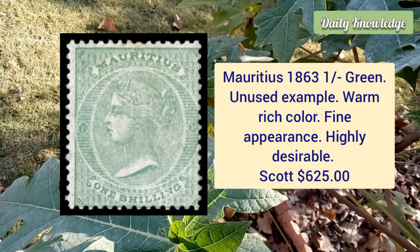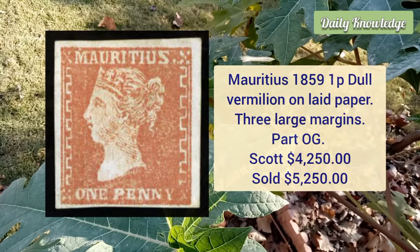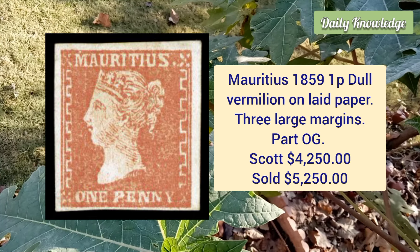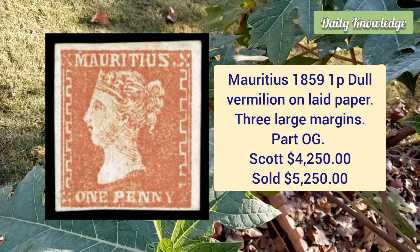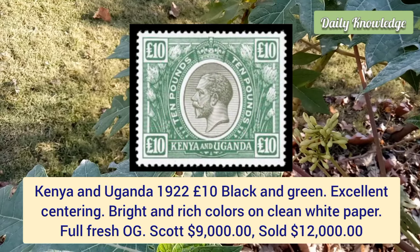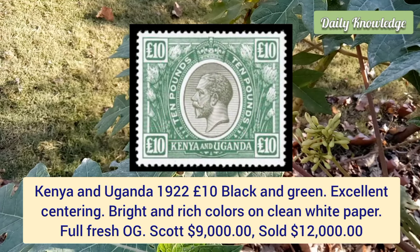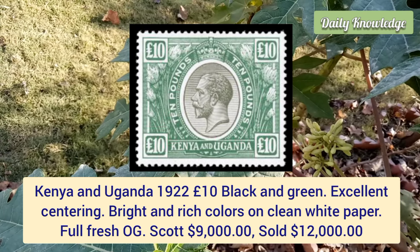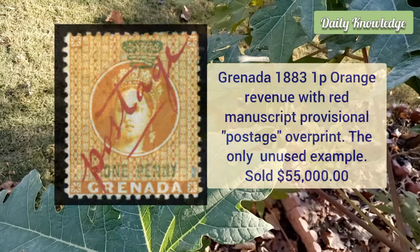Mauritius, 1859, one penny dull vermilion on laid paper, three large margins, part original gum — Scott value is $4,250. Kenya and Uganda, 1922, ten pound black and green, excellent centering, bright and rich colors on clean white paper, with full original gum.